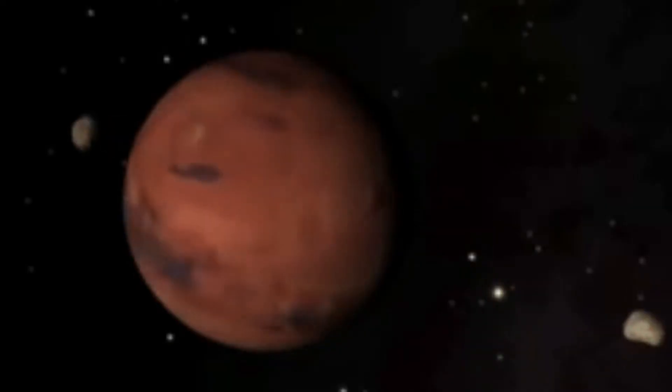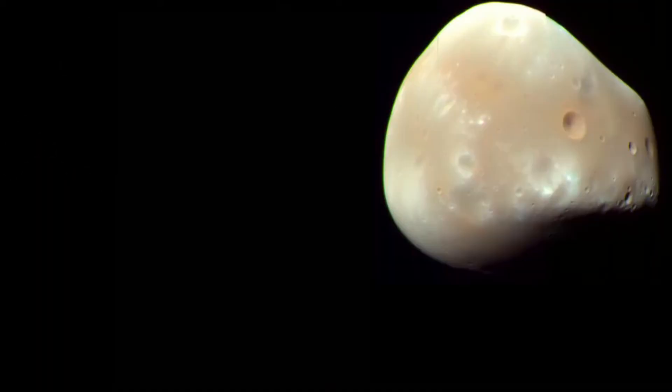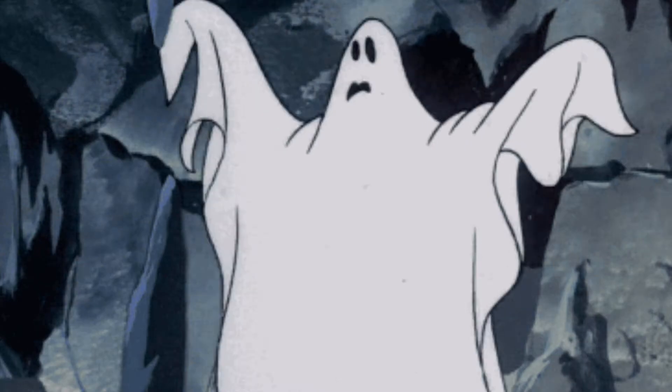Mars' moons have some of the best names in our solar system. Phobos comes from the Greek word for fear, and Deimos roughly translates as panic or dread.